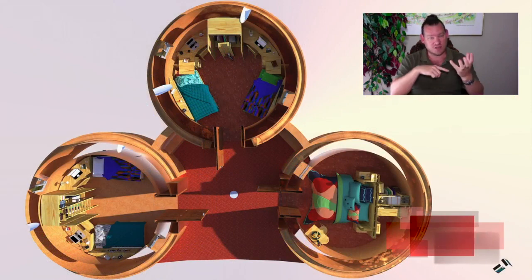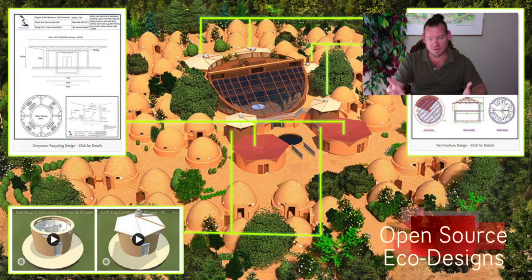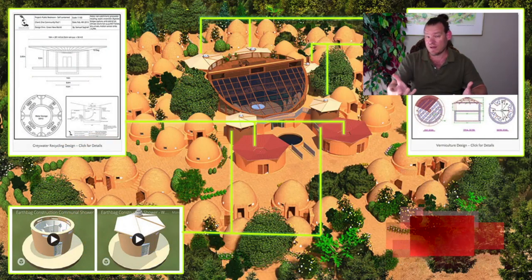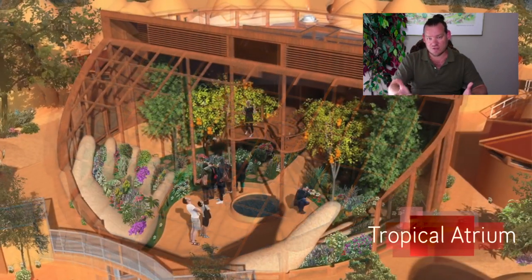Specifically, that includes housing, food, and energy — the physical foundations of sustainability. We're combining those with the emotional foundations of sustainability that we've identified as highest good education models, highest good economic models, fulfilled living models, and true earth stewardship.